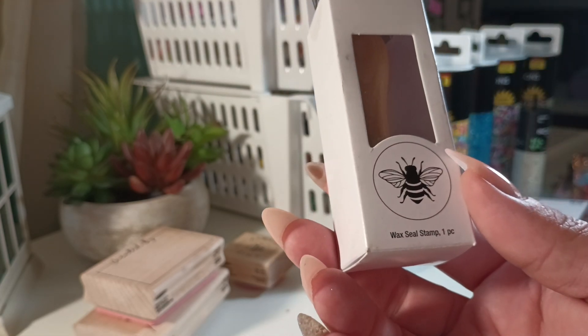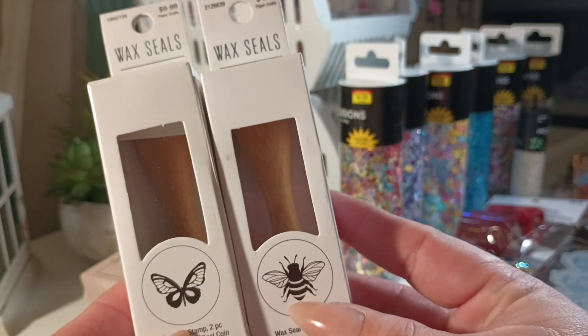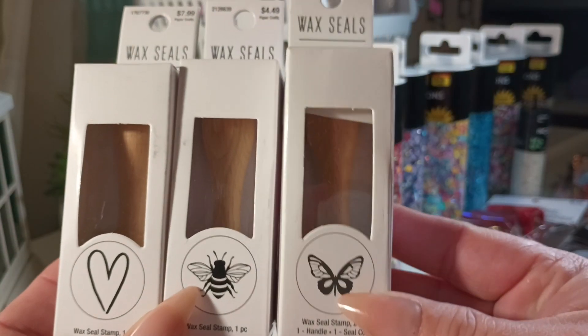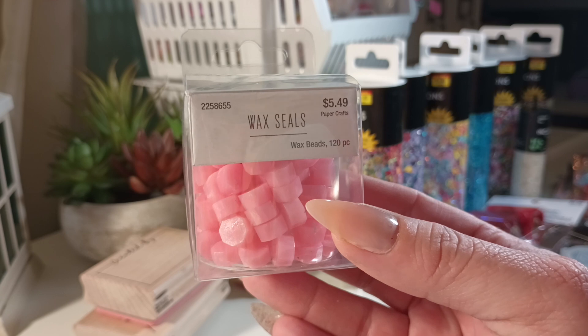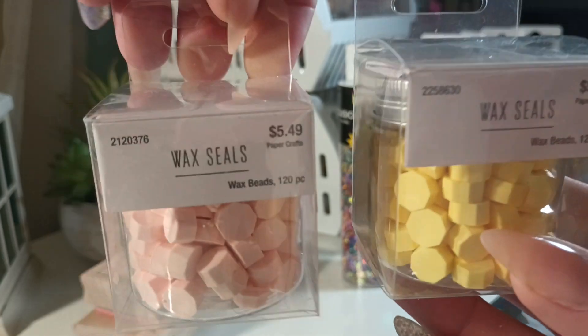I also bought some wax stamps: I got the bee, the butterfly, and the heart. I'm not sure why the heart is so much more expensive than the others — just different prices, maybe because of the shape. I got the waxes too; they didn't have the melting kit in stock so I'll buy that next time. I got the pink wax melts, gray, white and black, and then yellow and a light pink.